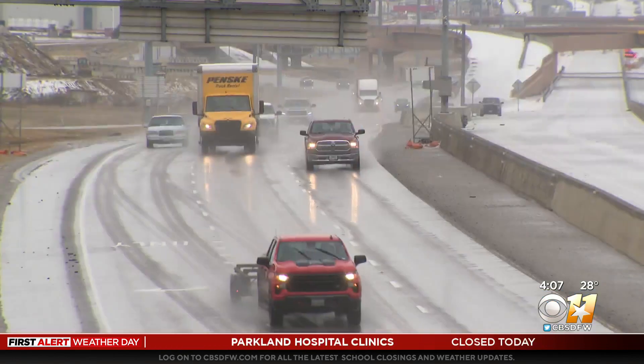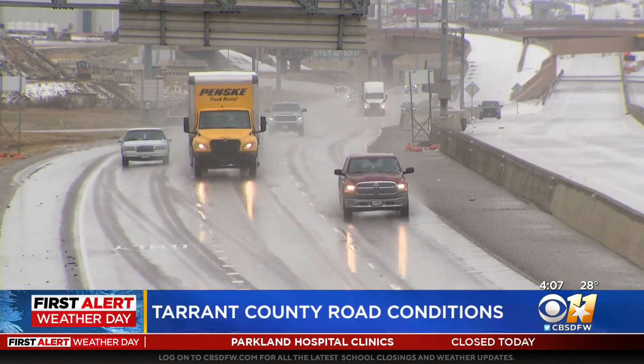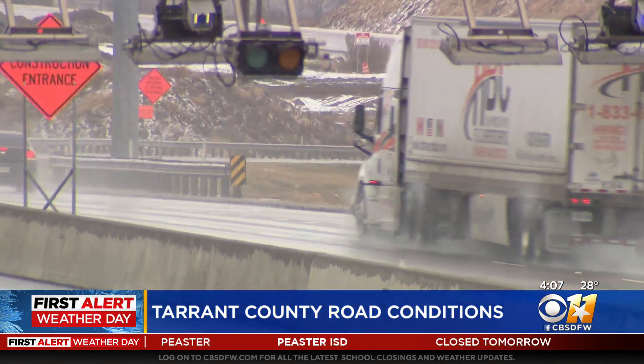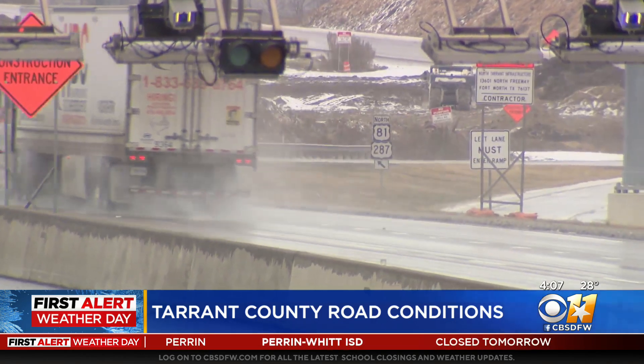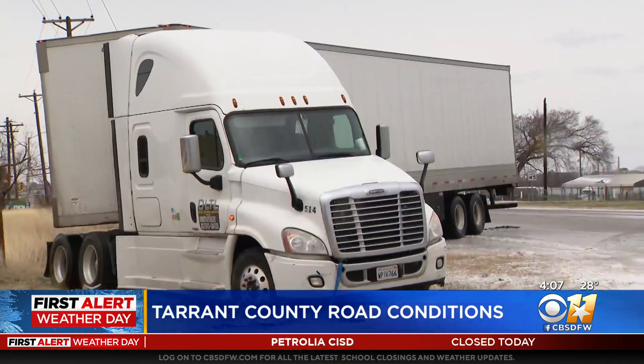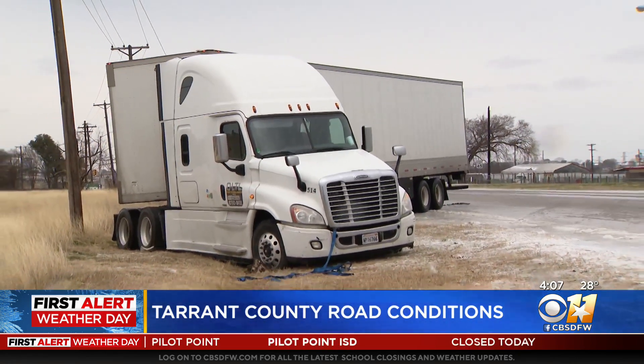You can kind of see that difference when we're out on the highways today if we show you some video. I-35W, the 820 loop, I-30 — they were all improving noticeably throughout the day, especially compared to yesterday. The North Tarrant Express have 11 plows and a dozen spreaders to use on their segments. There were still slushy and icy spots when people were able to get out and move around on the main roads.